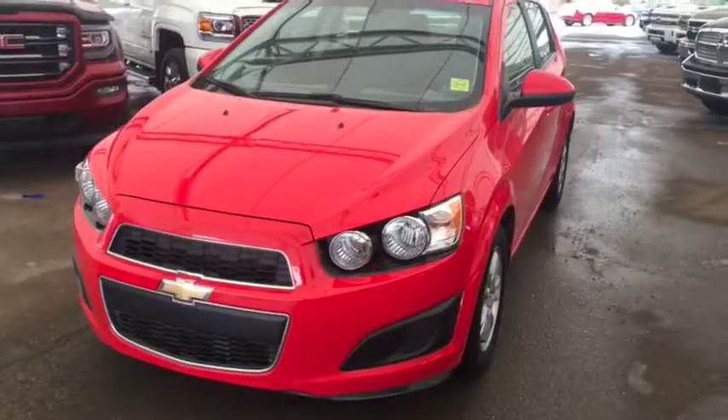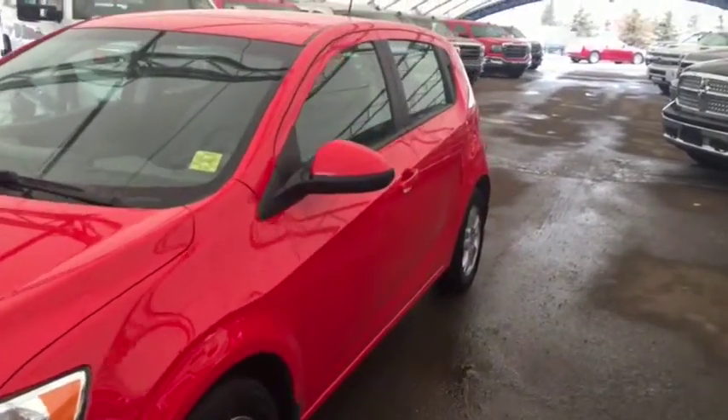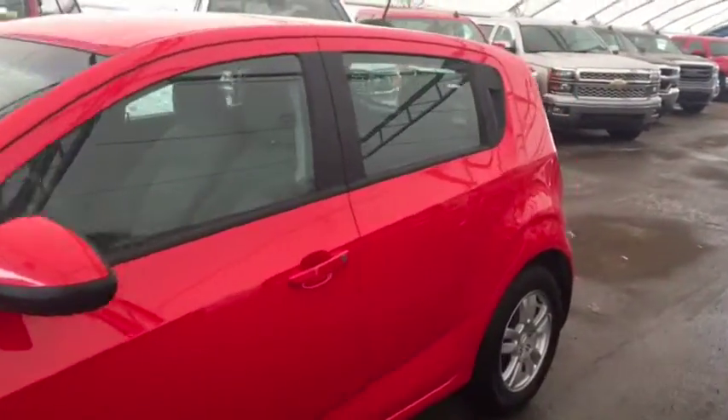Welcome to Davis Chevrolet. This is a pre-owned 2015 Chevrolet Sonic in the color red.